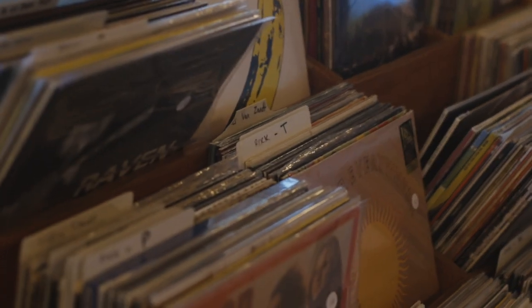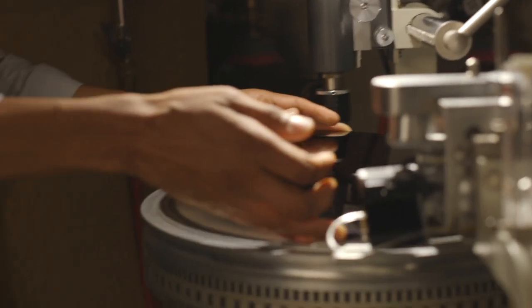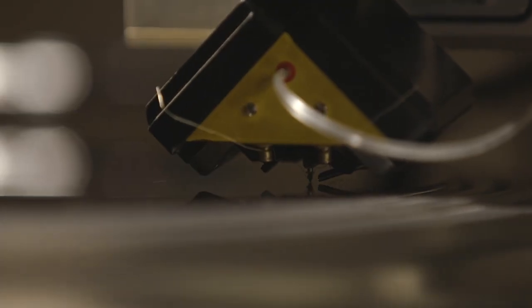You have to admit, objectively, that vinyl is really unique. If I said to you, I'm going to cut an analog of a waveform in smaller and smaller concentric circles on each side of this disc, then I'm going to send those discs to an electroforming facility...